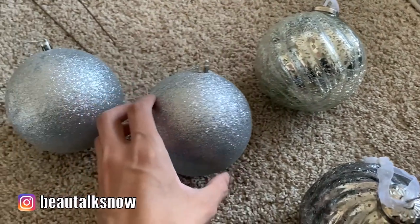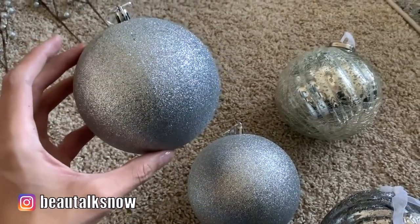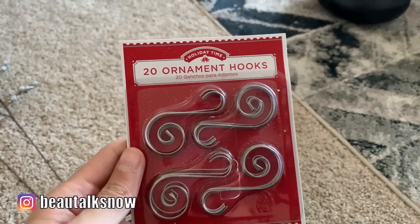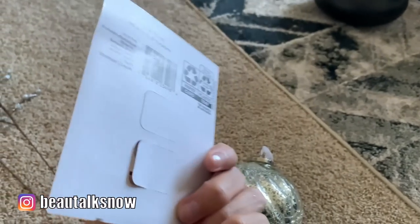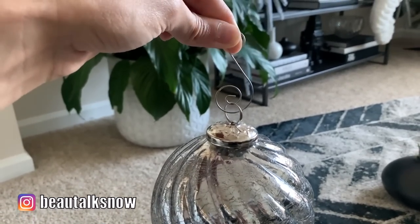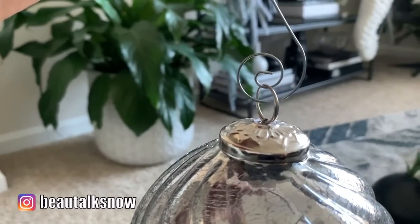The glittered bulbs are from Dollar Tree, believe it or not — they are plastic but I thought they worked well with the others. Now because I'm detail oriented, I did make sure to buy these decorative ornament hooks. Visually I think they are more appealing than the standard version, and these are much sturdier as they are nearly twice as thick.